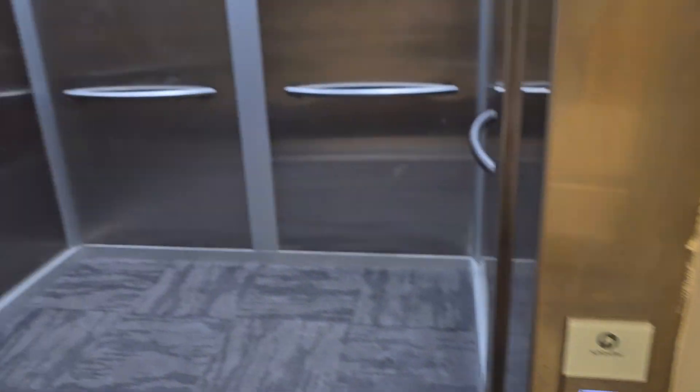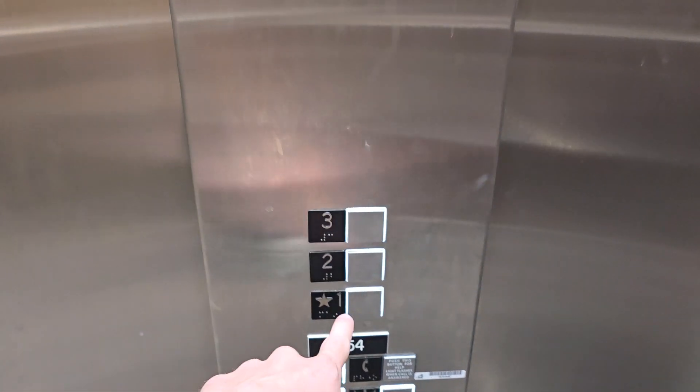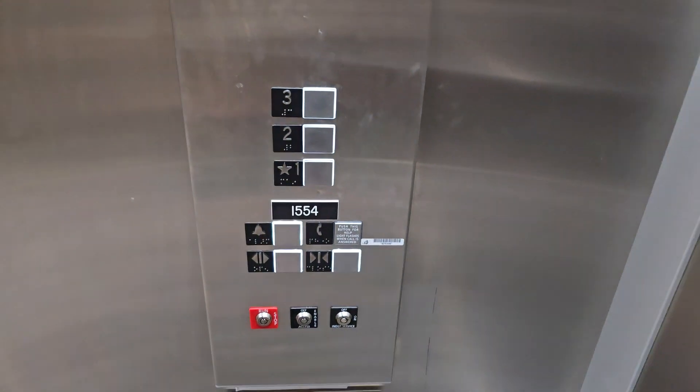Because this is only a bank of one, the call button is disabled. It would still be enabled if there were more than one — it would just redirect calls to the other elevator or elevators. And because this is Schindler, the door buttons are disabled in independent service.